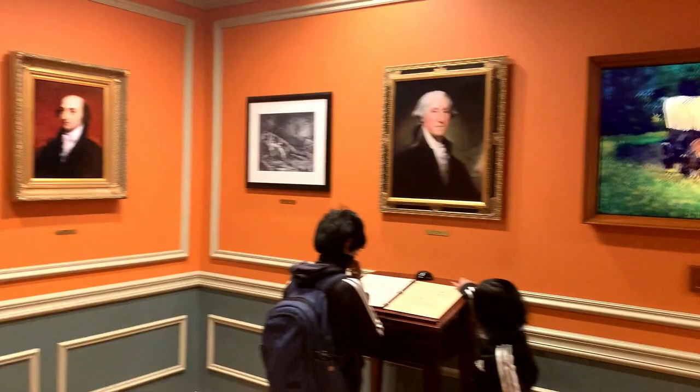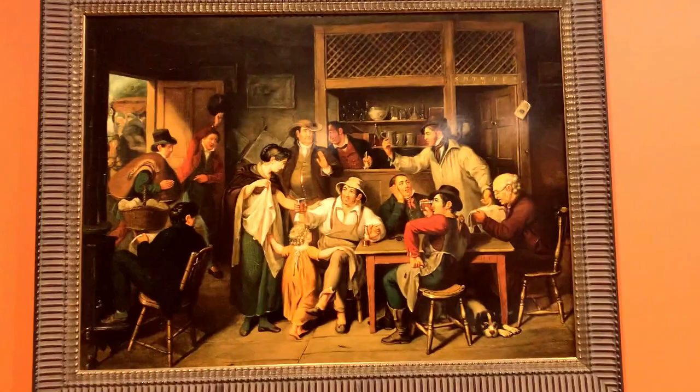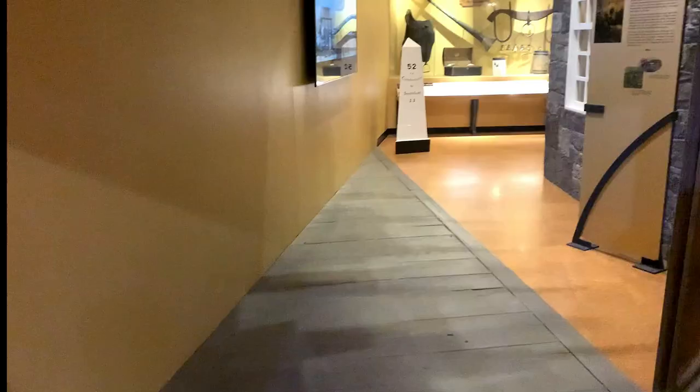Look at that picture friends — that's George Washington. We can see his photo on dollar bills. We'll see you next time.